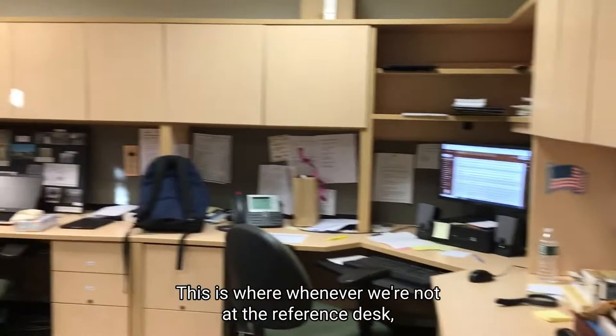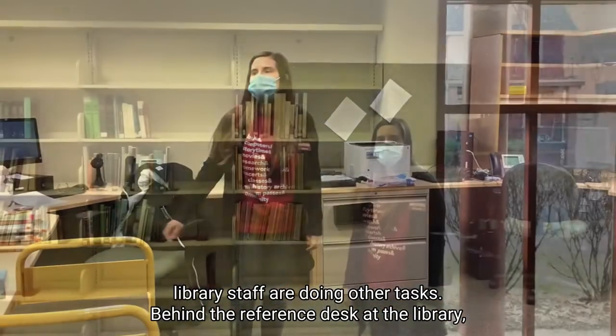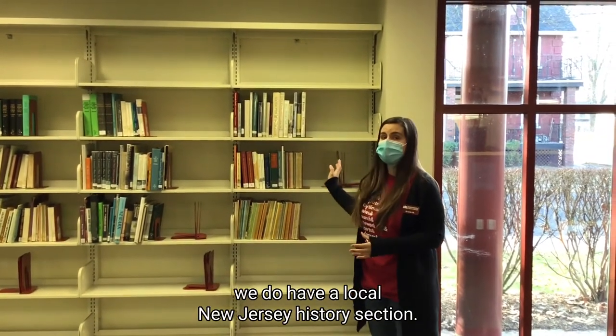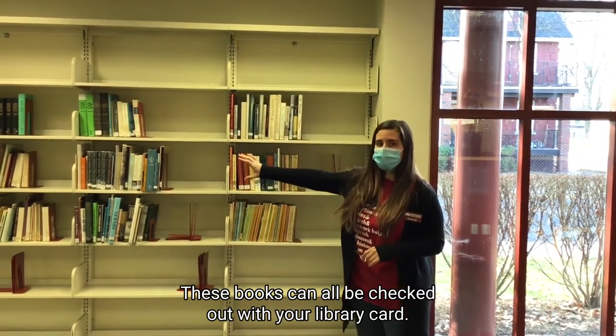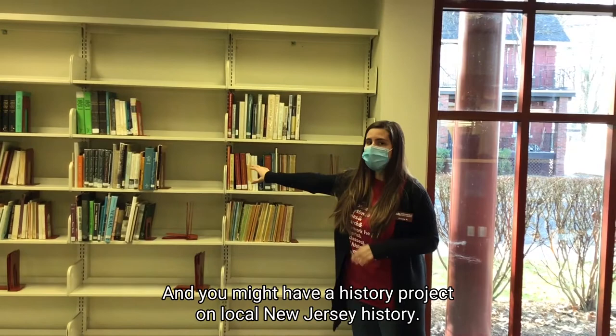This is where, whenever we're not at the reference desk, library staff are doing other tasks. Behind the reference desk of the library, we do have a local New Jersey history section. These books can all be checked out with your library card and will be helpful when you get to high school and have a history project on local New Jersey history.